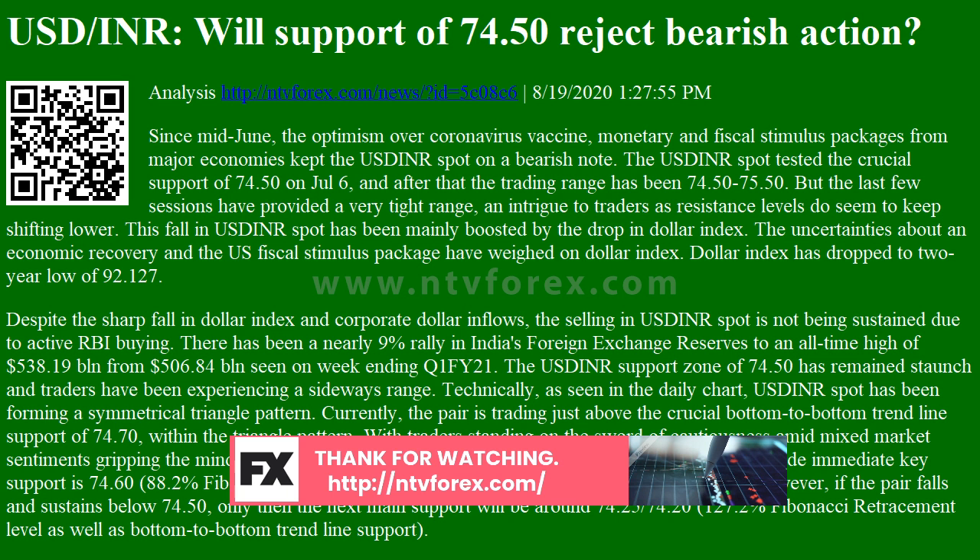But the last few sessions have provided a very tight range, an intrigue to traders as resistance levels do seem to keep shifting lower.